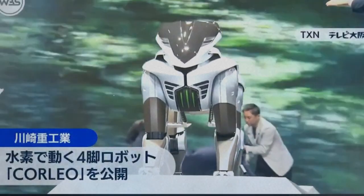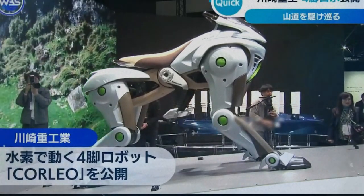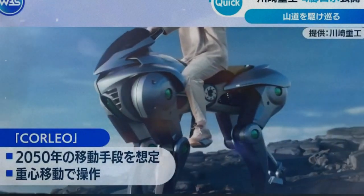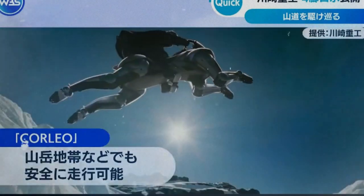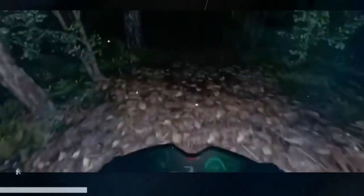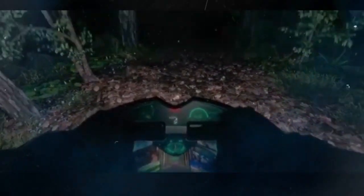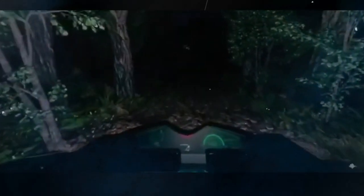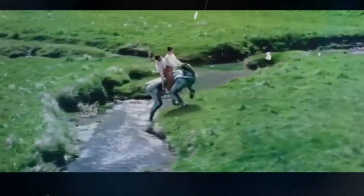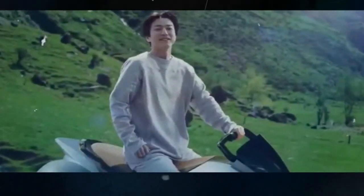However, the road to commercial viability for such a product appears to be long and uncertain. Kawasaki has openly stated that while Corleo is generating buzz in technology circles and at trade expos like Osaka Kansai, it is unlikely to hit the mass market before 2050. This extended timeline reflects the immense challenges associated with transitioning cutting-edge concepts into practical, consumer-ready products. Issues such as mass production of hydrogen fuel cells, refining the AI system for safe public use, and ensuring durability under various environmental conditions are all hurdles that will need to be overcome.